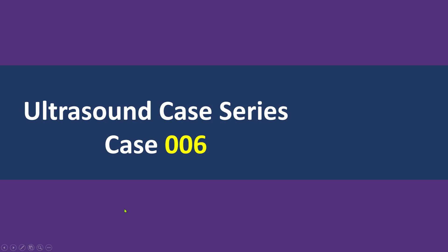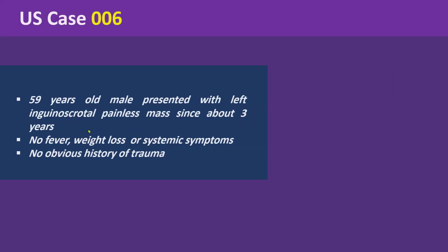Hello everyone. Today I'll be presenting an interesting ultrasound case. Our patient is a 59-year-old male who presented with a painless, palpable mass in the left inguinoscrotal region. The swelling had been stable for a long time, with no history of fever, weight loss, or systemic symptoms. There was no obvious history of trauma.